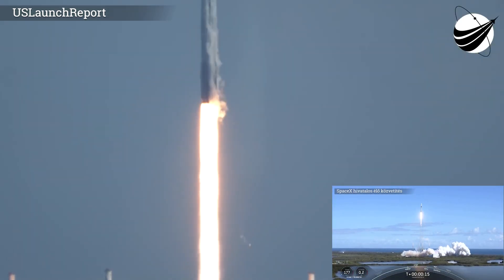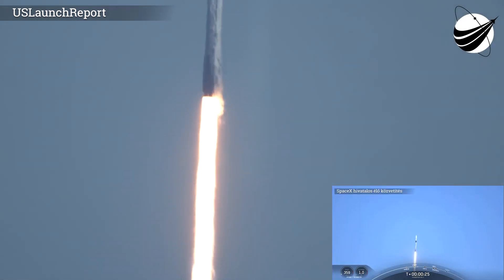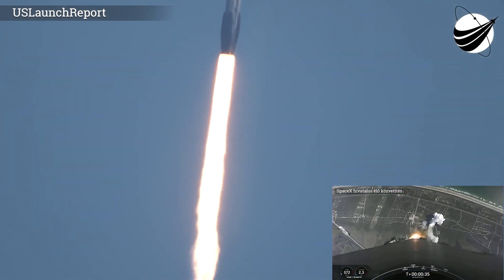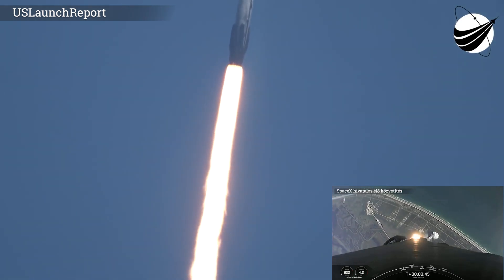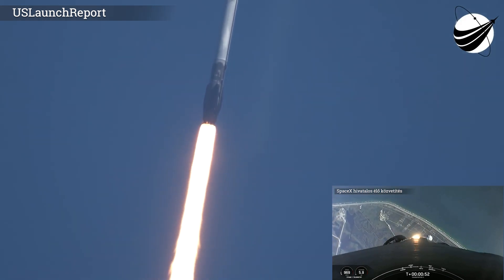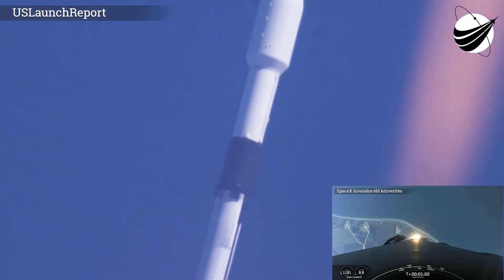Vehicle's pitching downrange. The pressure is nominal. Power and telemetry nominal. As you can see, Falcon 9 has cleared the tower, lifted off from Cape Canaveral Space Force Station. We just heard the call out that the vehicle is supersonic.